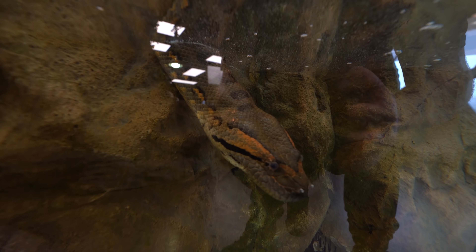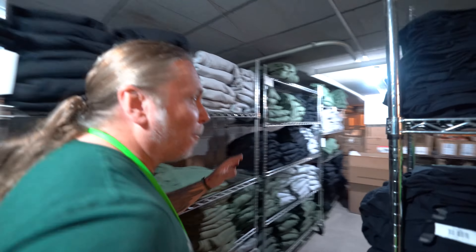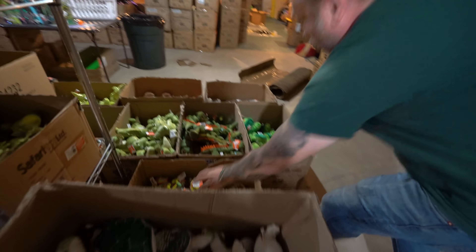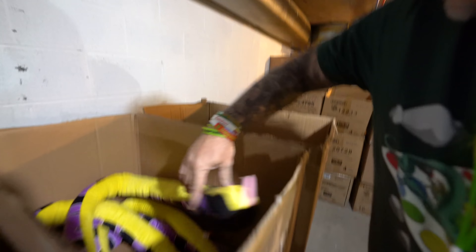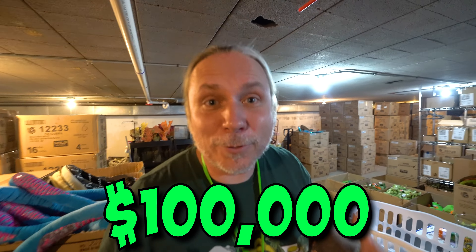Lori loves her gift shop. This is just a small gift shop — it's actually going to be about four times the size when we do our expansion. These plushies and shirts are all expensive. We've got shirts, hoodies, animal toys, DVDs, plushies — alligators, dart frogs, snakes, sequined snakes. At any given time, we have about $100,000 just in inventory for the gift shop.